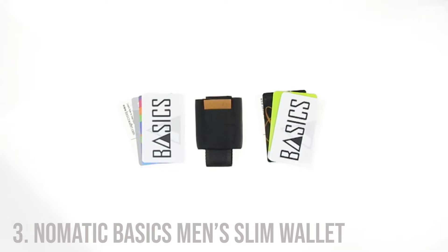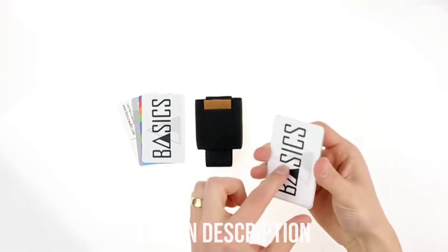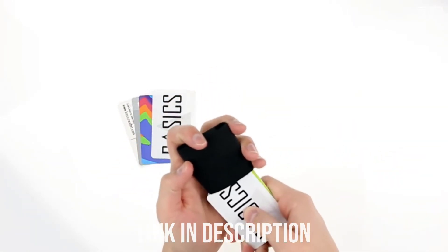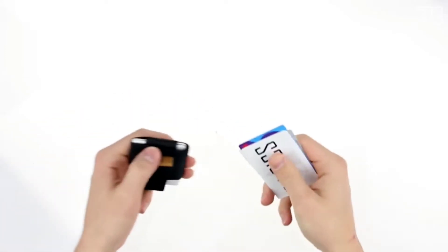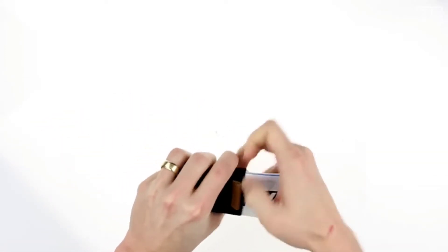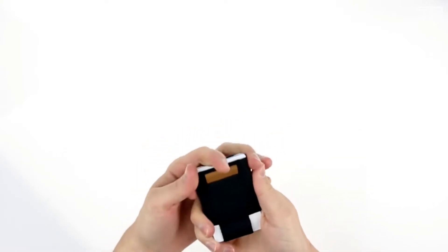Number 3: Nomadic Basics Men's Slim Wallet. It is a slim minimalist wallet with easy access to all cards — a pull-tab minimalist wallet that offers a slim profile and easy access to all your cards. The traditional bifold wallet carries more than you will ever need; it's too big for comfort and causes back problems. Basics Wallet is the solution. Nomadic wanted to create a wallet that solved the problems associated with traditional wallets and offered these convenient features.